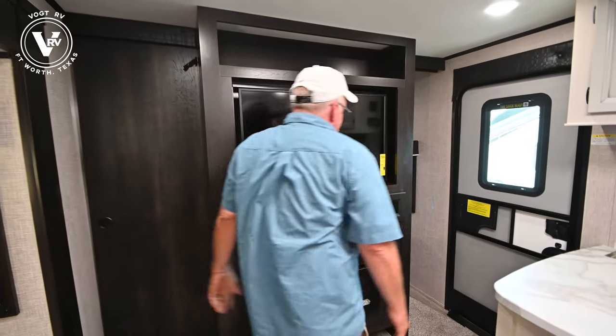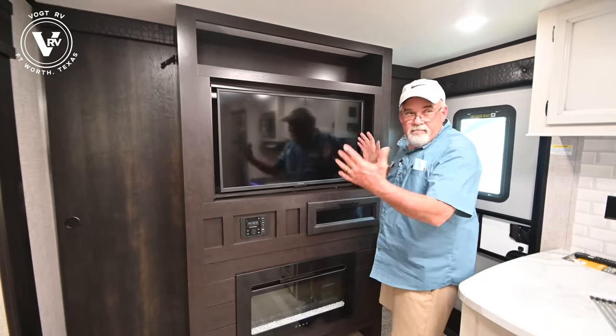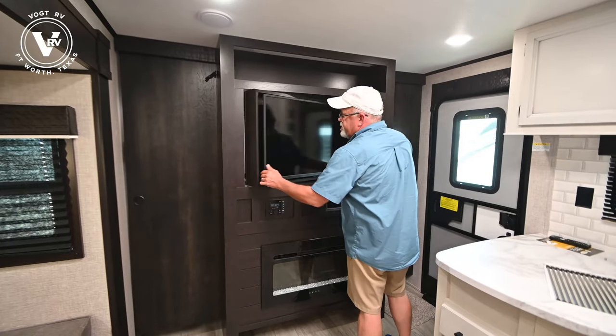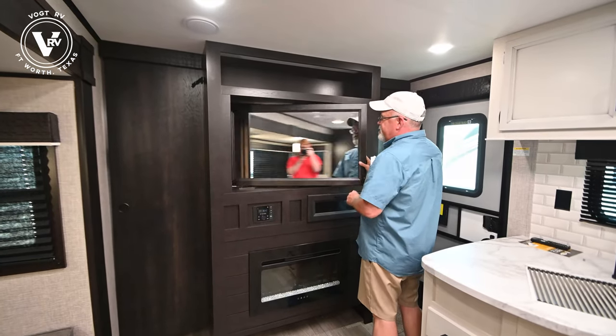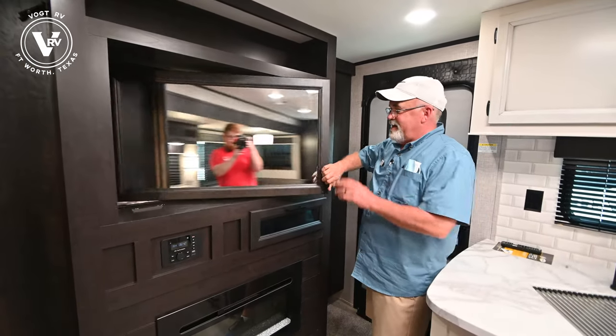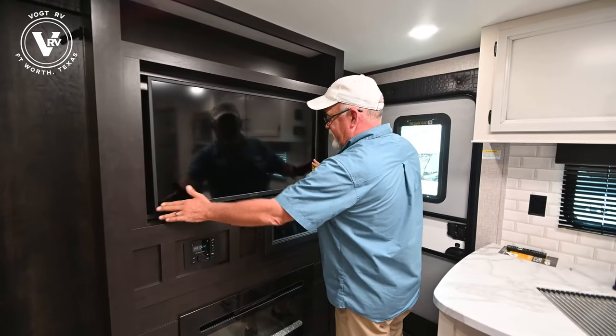The master bedroom has two doors so you can have a little bit of privacy from the kids' room. Right here you've got your TV, and there's a rotating TV — so you've got a mirror on this side and then your TV for the bedroom on the other side.